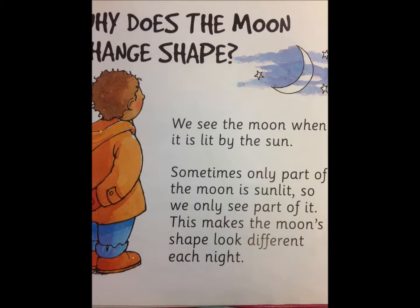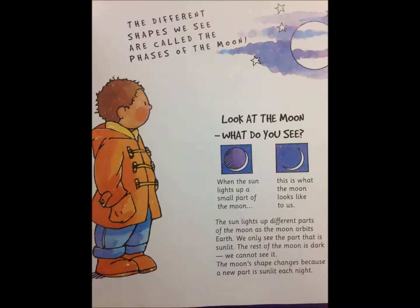Why does the moon change shape? We see the moon when it is lit by the sun. Sometimes only part of the moon is sunlit, so we see only part of it. This makes the moon's shape look different each night. The different shapes we see are called the phases of the moon.